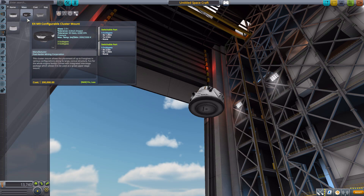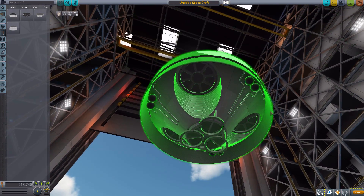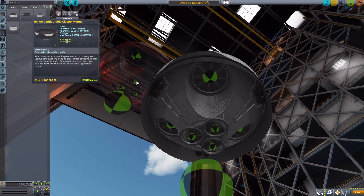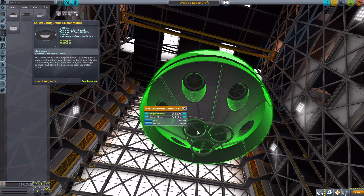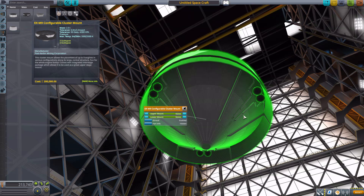The EX-M9 is my personal favorite part of the entire pack. The detailing on it is gorgeous, especially in the engine bays. It has three attachment points for smaller engines and three for larger ones. We can switch the upper mount between three 2.5-meter engines, six 1.25-meter engines, or none. The lower layer can also switch between three 1.25-meter engines, one 2.5-meter engine, or none. Going none on both would be a useless part, but it still looks awesome.